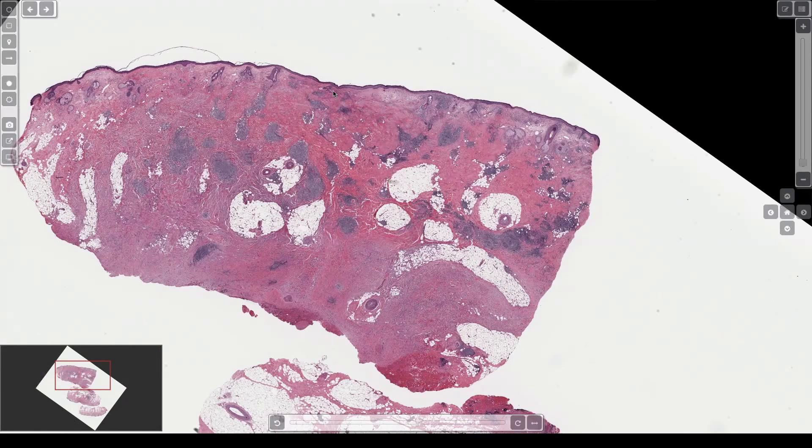In this case, this is desmoplastic melanoma. Pink collagen goes all the way down through the dermis, replacing elastosis, replacing much of the fat in the subcutis, and all the way down to the periosteum — the galea aponeurotica. This is classic. Almost every desmoplastic melanoma I see on the scalp goes all the way down to the skull, just like this.